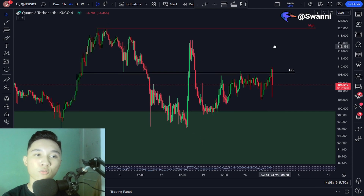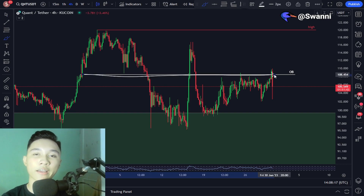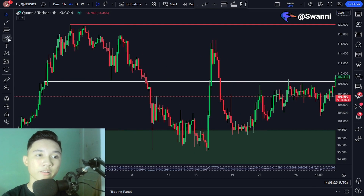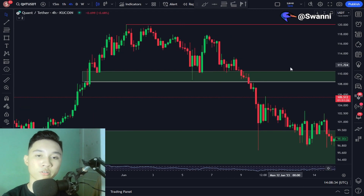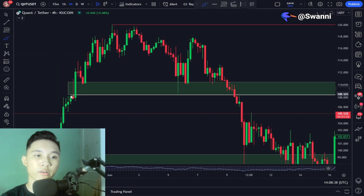order block in the four hourly time frame at around $108. I gave out a warning that this could act as resistance for the Quant price. I'm going to put a rectangle on this general zone right here for the order block and extend it to the right. As you can clearly see in the Quant price history, whenever we touch this general area or zone,